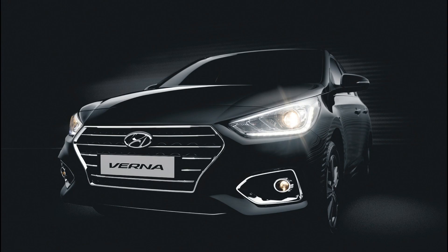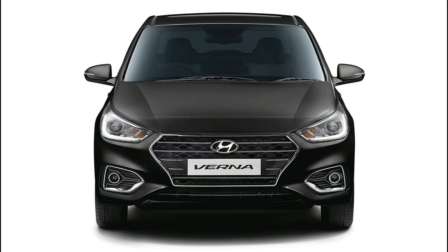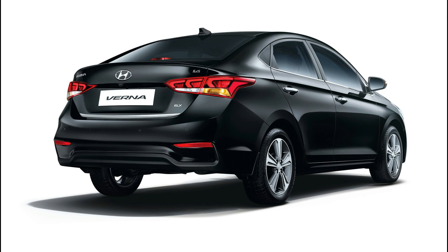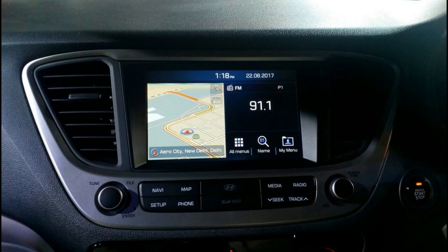1st is the Hyundai Verna. Hyundai Verna price starts at 8 lakhs and goes up to 12.88 lakhs. Petrol Verna price starts at 8 lakhs and diesel Verna price starts at 9.43 lakhs. Fuel type is petrol and diesel, and transmission is manual and automatic. Petrol Hyundai Verna automatic mileage is 17.25 kmpl and manual mileage is 17.4 kmpl. Diesel Hyundai Verna automatic mileage is 24.35 kmpl and manual mileage is 24.8 kmpl.